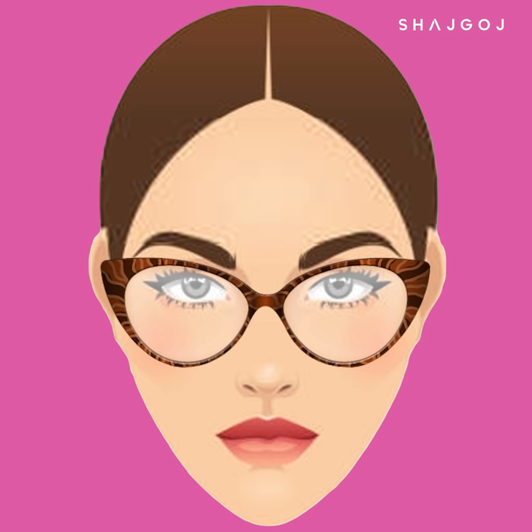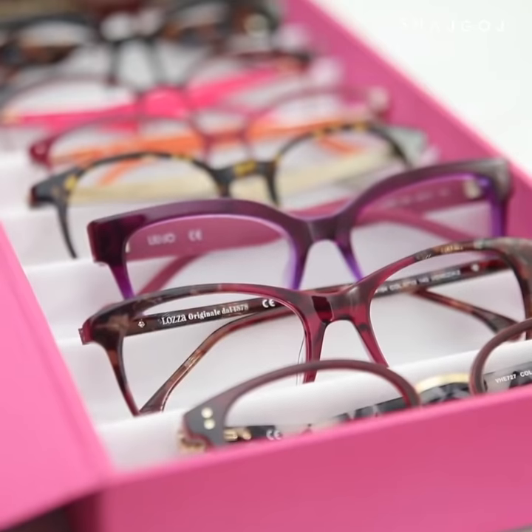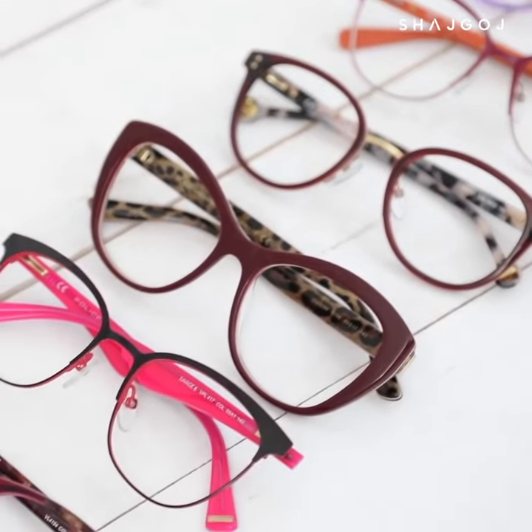Diamond shape. If you have a diamond face shape, you have a small forehead and small chin with wider cheekbones. You can use frames that add width to your face shape for a stylish look.